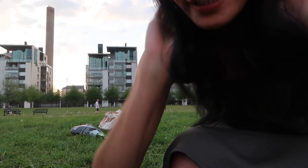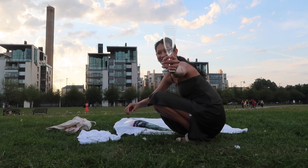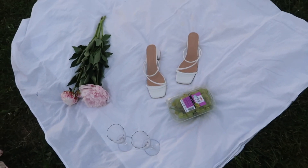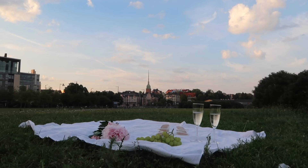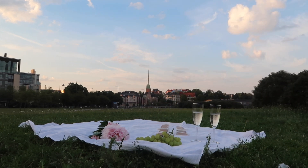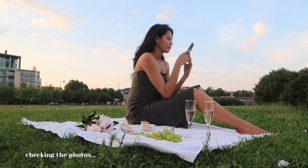Let me just put my picnic blanket first and then let's do the first photo shoot and then move on to the next one. Everything's set now — we have the champagne glasses, my sandals, my grapes, and also the flowers. Let's do this.